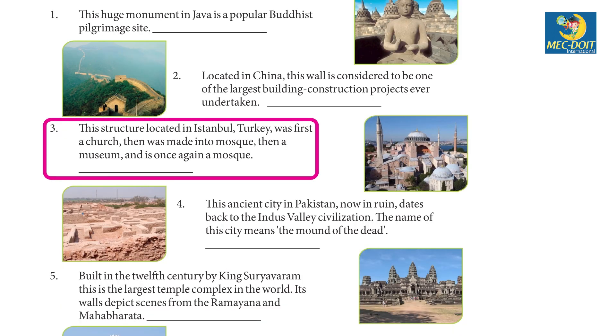3. This structure located in Istanbul, Turkey was first a church, then was made into a mosque, then a museum, and is once again a mosque. Hagia Sophia.